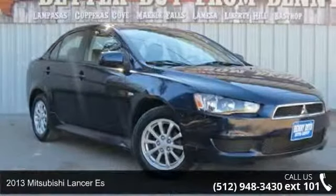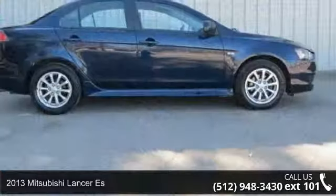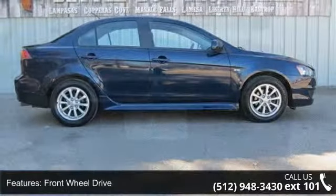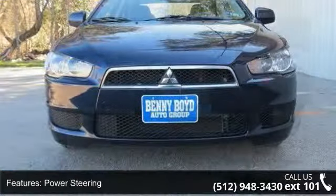Arrive in style with this 2013 Mitsubishi Lancer S. If you are looking for a first-rate auto, this one could be yours today. This vehicle comes with a reliable 4-cylinder engine connected to a smooth-shifting automatic transmission.